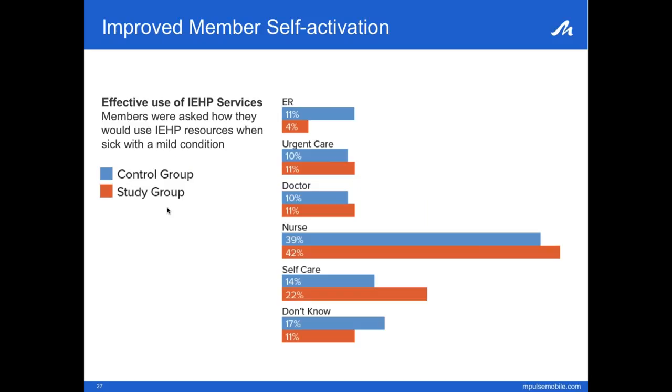Throughout the study, we relied on a series of surveys to understand how members were progressing. One example was a question asked at the beginning and again at the end: 'If you woke up in the middle of the night with a sore throat, what would you do?' The purpose was to gauge how members were currently utilizing IEHP services. In the beginning, members frequently chose the ER over more effective channels like urgent care or the nurse advice line. After sending educational interactive campaigns throughout the study about the cost-saving and time-saving benefits of these non-ER services, those responses shifted.